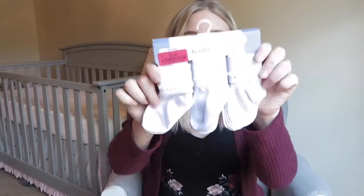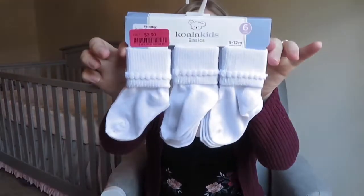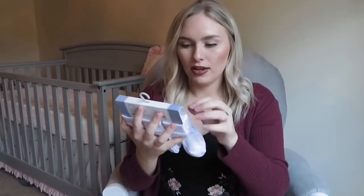The next thing I got from TJ Maxx is not really that exciting — these are just some white little socks. They were on clearance for $3. They're by the brand Koala Kids and I got size six to twelve months because she still has a few socks, but I needed to get her some for the next size up.